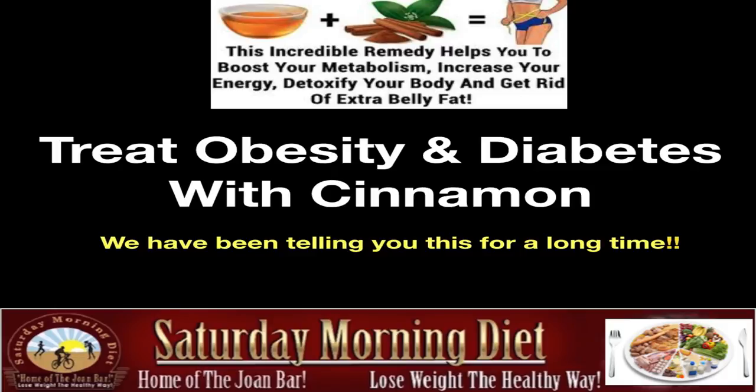And we've been telling you this for a long time. The incredible remedy helps you to boost your metabolism, increase your energy, detoxify your body, and get rid of extra fat.